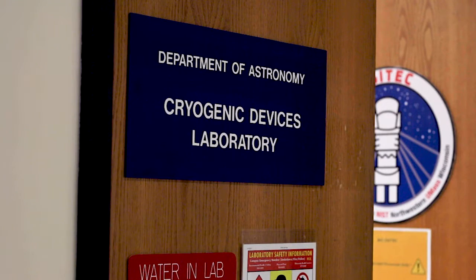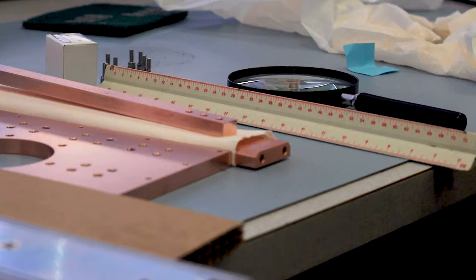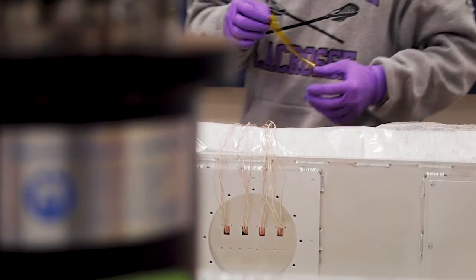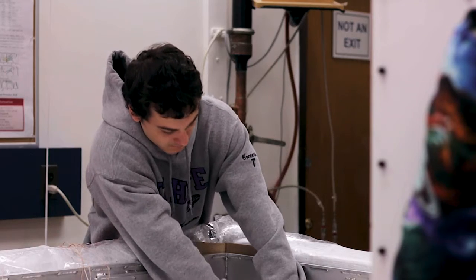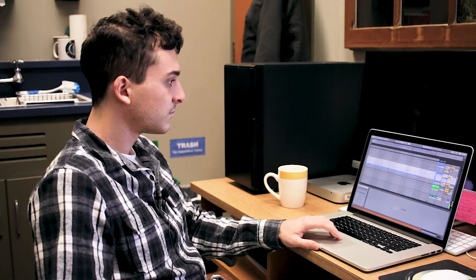The scientific instruments in the cryogenic devices lab form an unpleasant orchestra best enjoyed with stuffed ears. 'I was at a point where my old desk used to be in here and I wore earplugs every day.' However, the machines aren't the only thing here making noise, as undergraduate researcher Reid Contente turns the mechanical racket into an industrial beat.